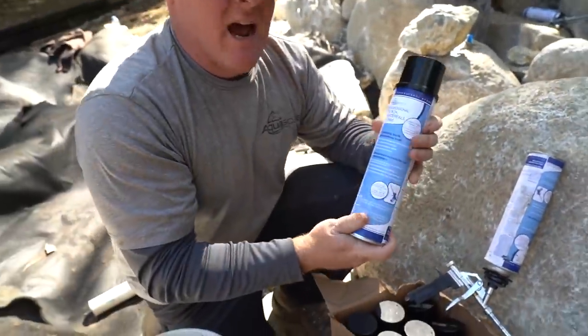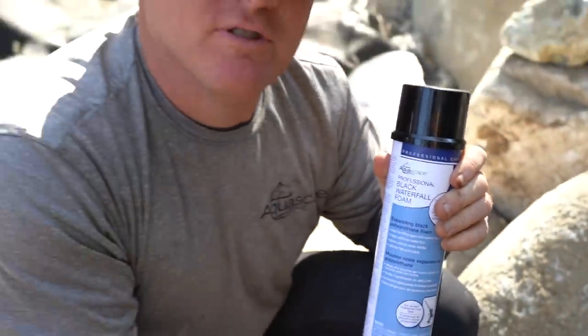For the waterfall foam, I insist on using Aquascape's black waterfall foam — nothing but the best for Team Aquascape.